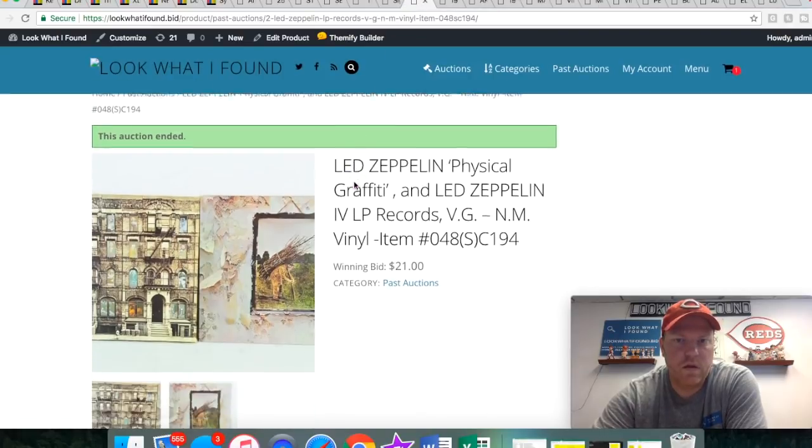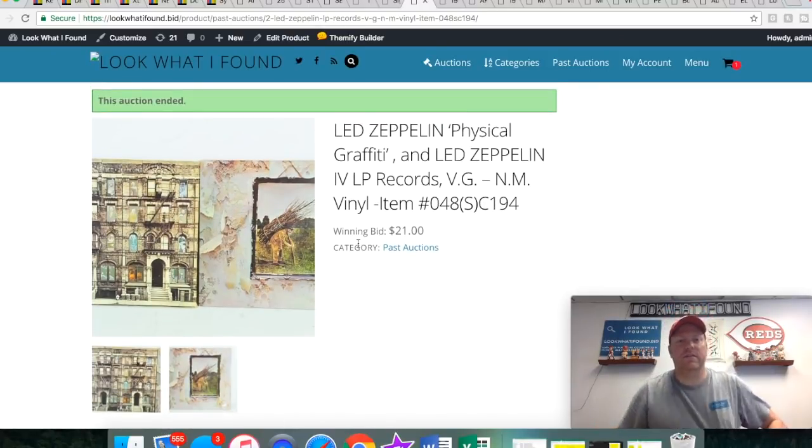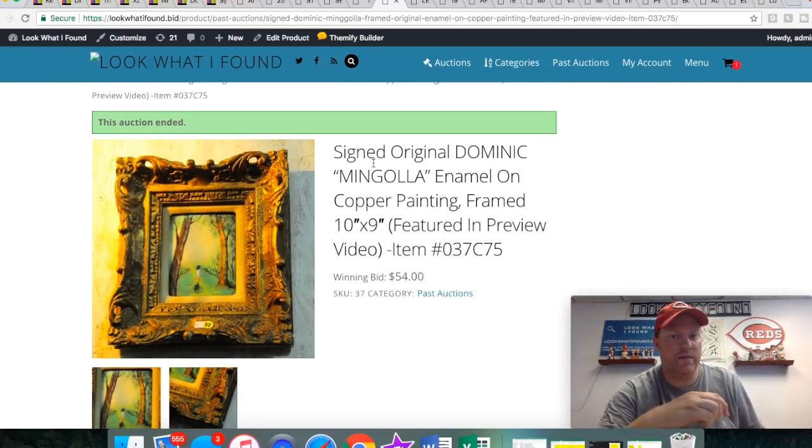Led Zeppelin records — man, these are goodness. I love Zeppelin. We've been getting a ton of vinyl and it just seems like more and more is coming in all the time. We love seeing it because it's easy to list, doesn't take up a lot of space, and it always sells for pretty good money. We have been looking over the vinyl pretty carefully though — stuff that just has a lot of scratches we just don't bother listing.